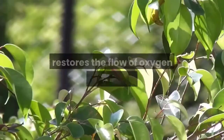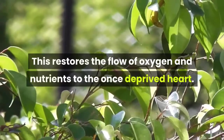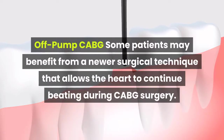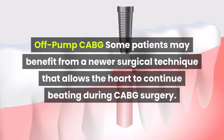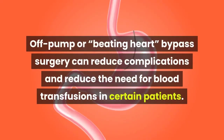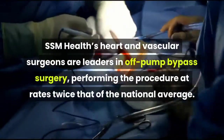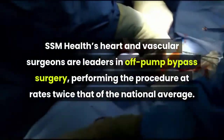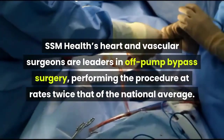This restores the flow of oxygen and nutrients to the once-deprived heart. Some patients may benefit from a newer surgical technique — off-pump, or beating heart bypass surgery — that allows the heart to continue beating during CABG surgery. This can reduce complications and reduce the need for blood transfusions. SSM Health's heart and vascular surgeons are leaders in off-pump bypass surgery, performing the procedure at rates twice the national average.